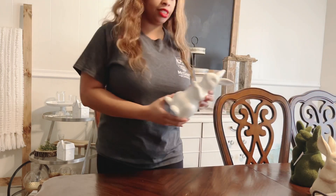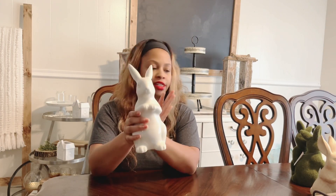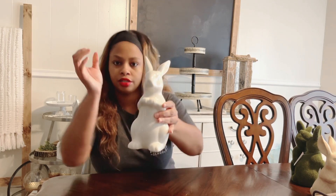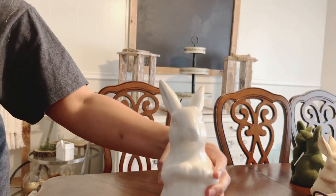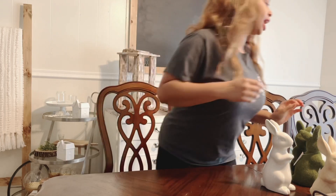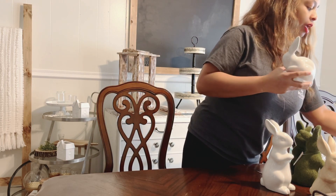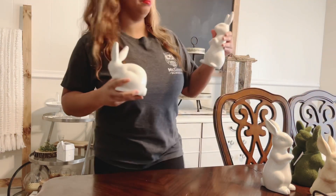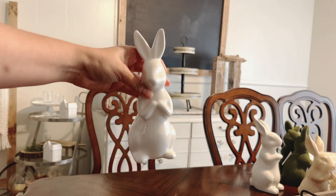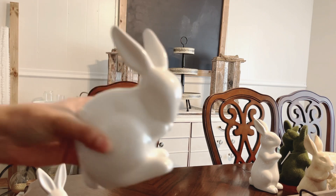I also have the larger white bunnies — these are five dollars, and I think I have three of these. Then I have the middle-size bunny as well. They came in different positions — this one is one of the middle-size ones, and then I have this one where the bunny is sitting.